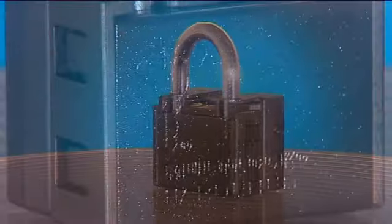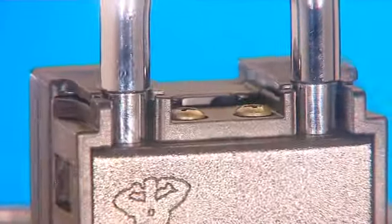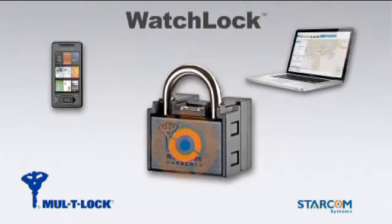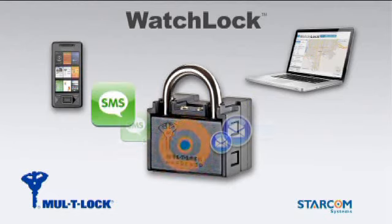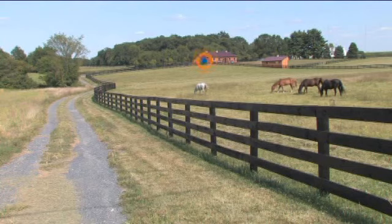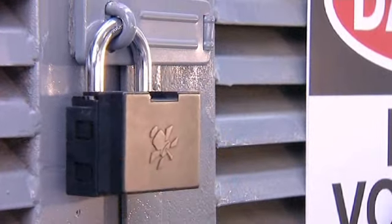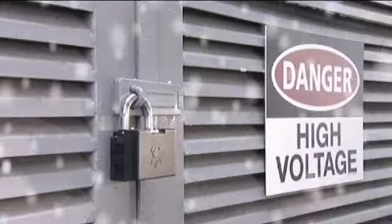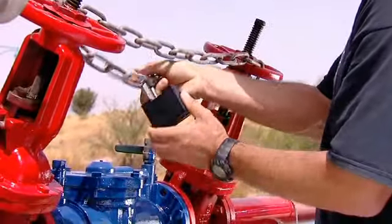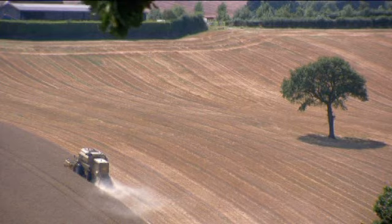Multilock, with the logo that has become synonymous with high-security locking solutions, joins forces with Starcom Systems, a world leader in GPS tracking technology and remote monitoring, to create the next generation of padlocks. WatchLock combines a high-security padlock with an electronic alert system that notifies you by text message or email. The device is fully autonomous, does not rely on external power supply, and operates under all weather conditions. It is a simple, reliable, and cost-effective solution for preventing theft from both the outside and from within your organization, providing you security and peace of mind.